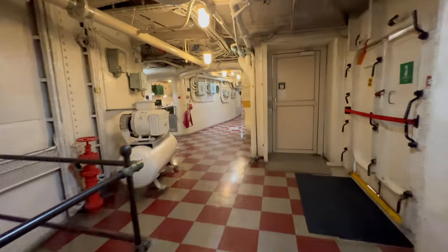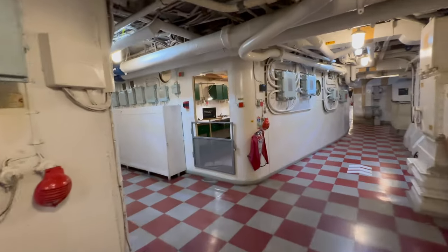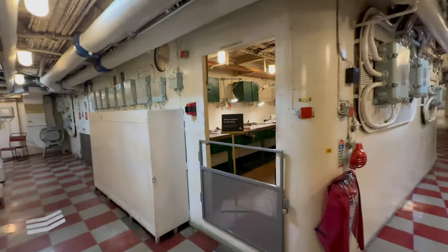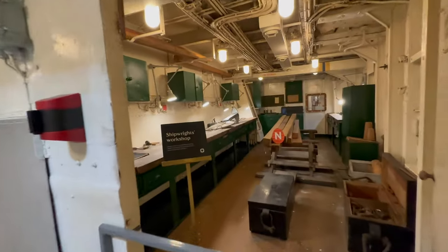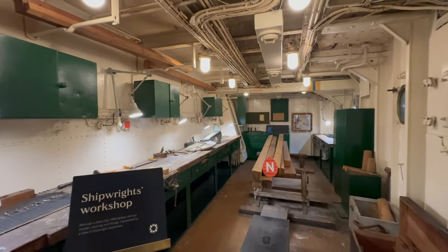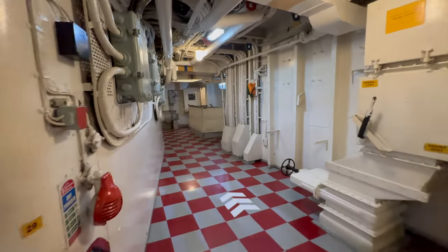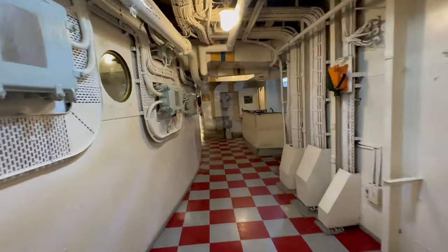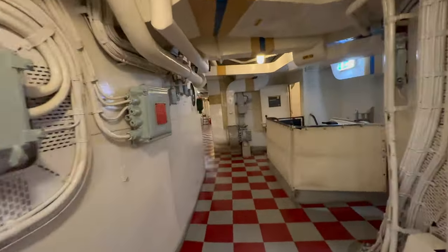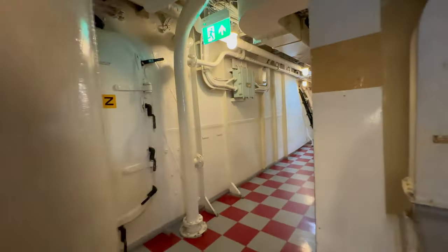You can see a 21-inch, or 533-millimeter, torpedo. The distinctive white and red square pattern on the floor of HMS Belfast is not just a decorative choice, but serves a practical purpose related to the ship's operations. The contrasting colors enhance visibility in dimly lit areas, crucial for safe ammunition handling. Also, the pattern marks pathways and guides the crew.